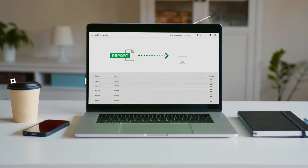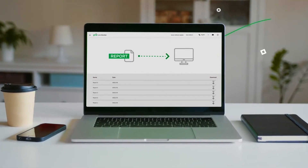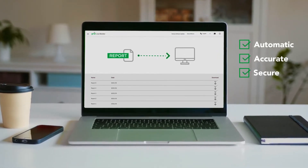Now, many of your record-keeping and compliance tasks will be performed automatically, accurately, and securely, saving your team time and stress.